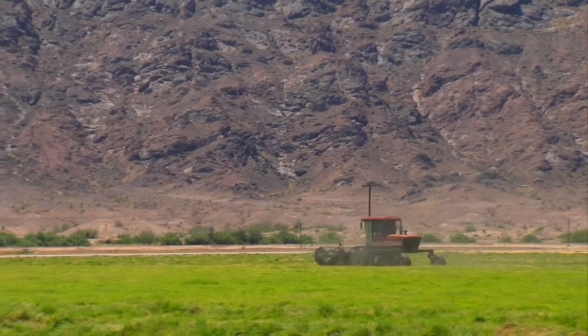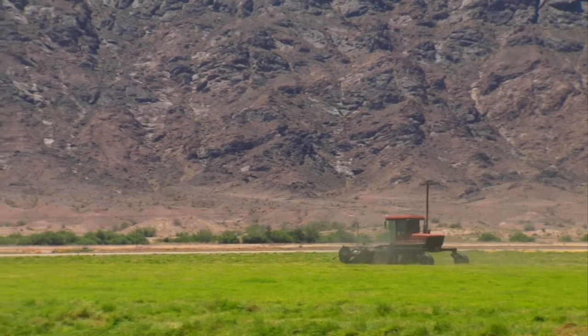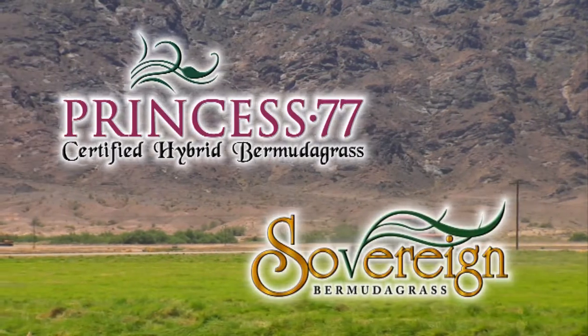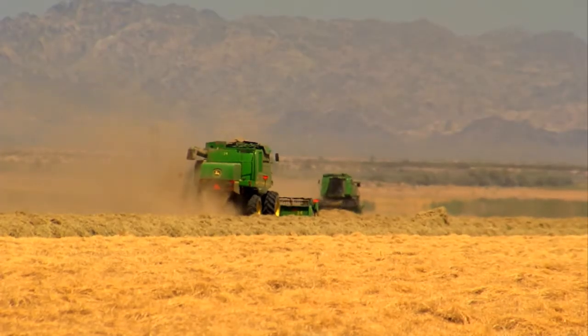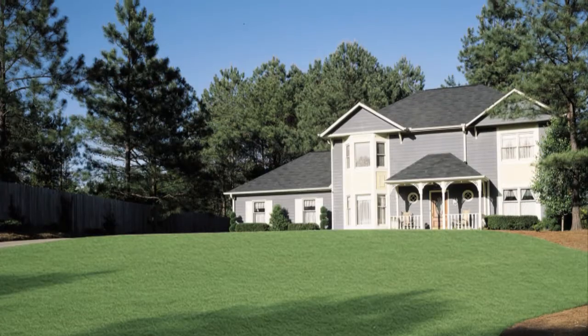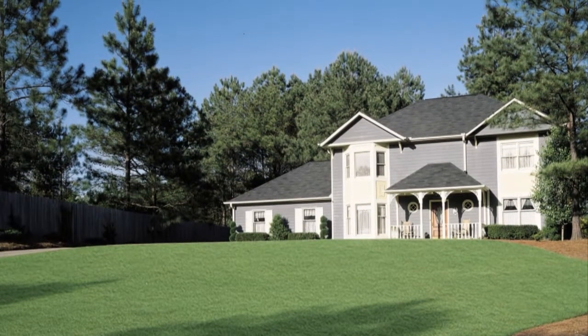Seeds West develops and delivers the highest quality seeded Bermuda grasses available for turf. Princess 77 and Sovereign are designed for use on first-class golf courses and athletic fields. Our mid-level seed varieties such as Sulfon, Mohawk, and Bermuda Triangle are for the quality value-minded customer.